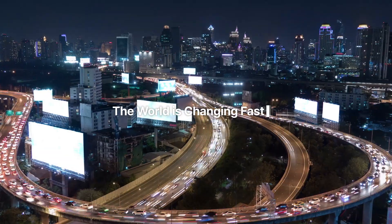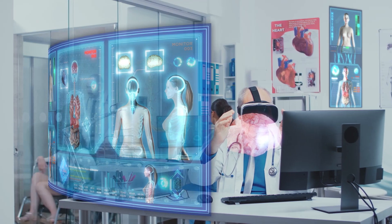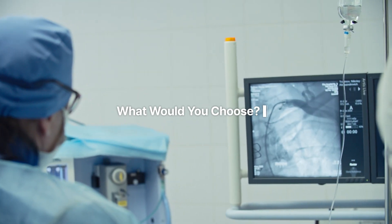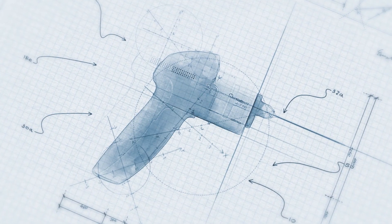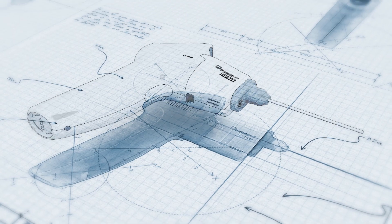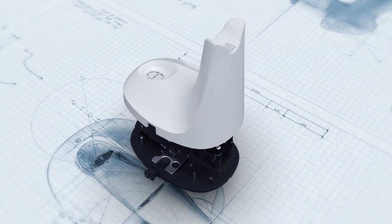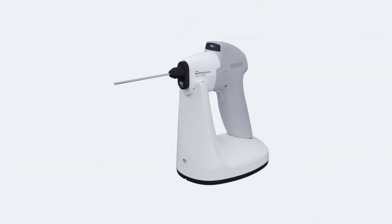The world is changing fast. The medical image processing devices you're using are also changing rapidly. What would you choose if there was a product made with better technology than the one you're using now? Differences in technical skills lead to differences in care outcomes. Try the products of MI1 Company Limited, a leading technology company for medical image processing devices.